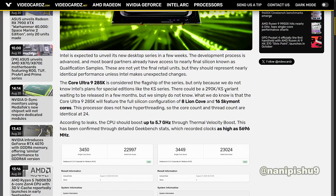The Core Ultra 9285K is considered the flagship of the series, but only because we do not know Intel's plans for a special edition like the KS series. There could be a 290K KS variant waiting to be released in a few months, but we simply do not know.